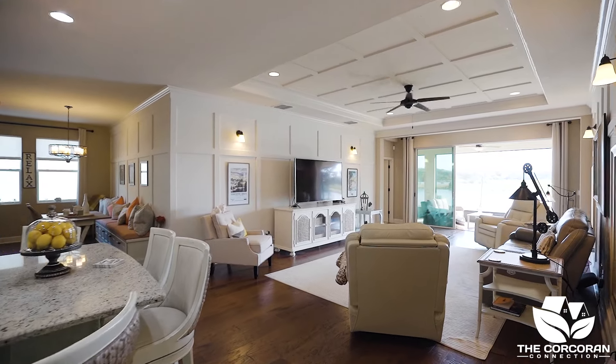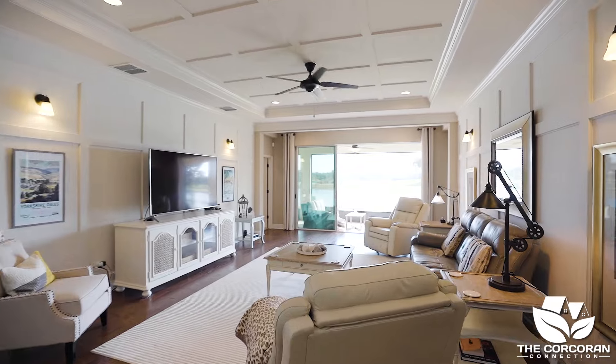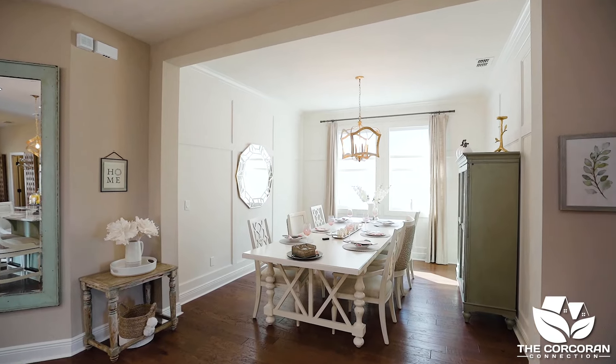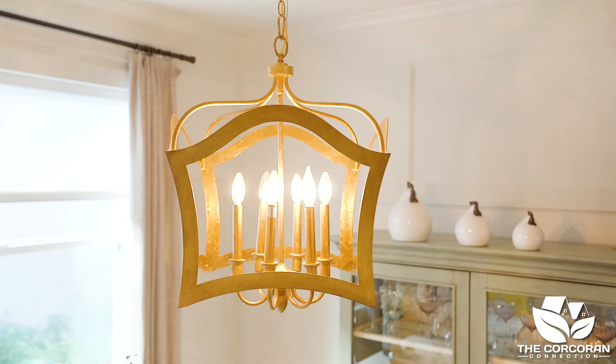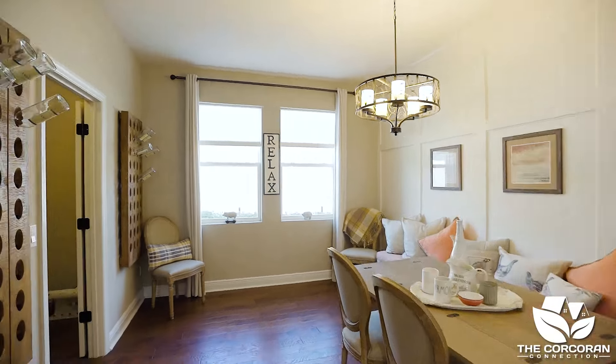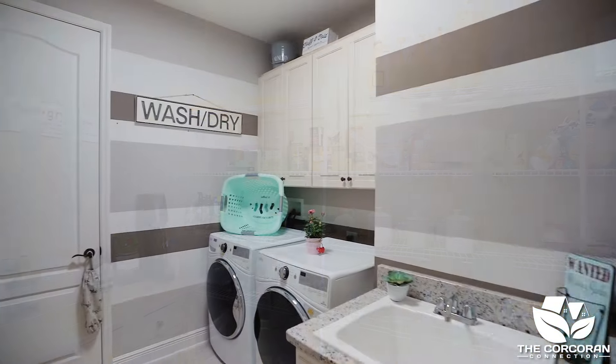The kitchen overlooks the oversized great room, where there is more than enough space for entertaining guests. Dining is easy in this home, with space on either side of the kitchen to put a dining room table or make one a family room — the choice is yours. Let's not forget the large walk-in pantry and the oversized laundry room.